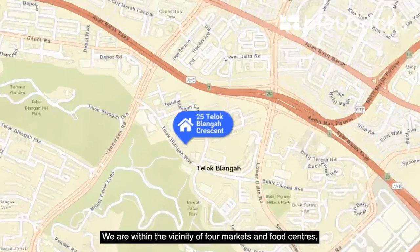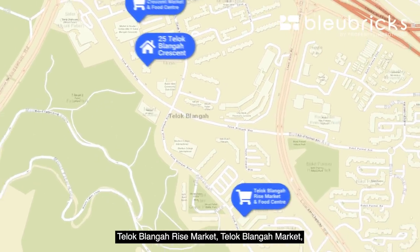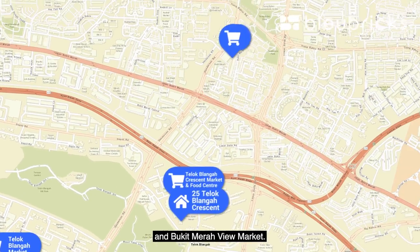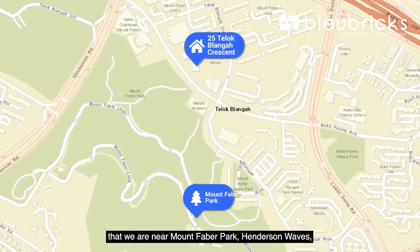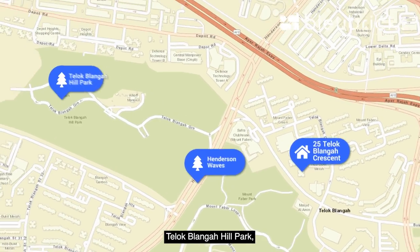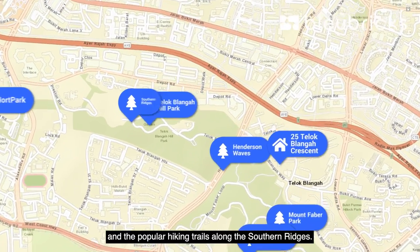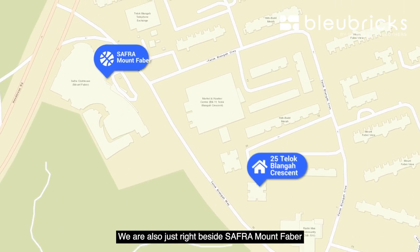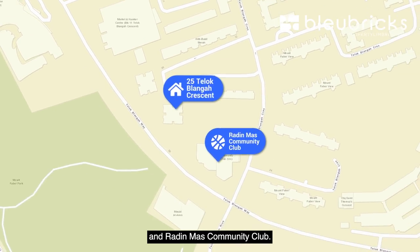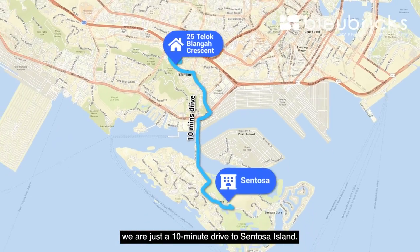We are within the vicinity of four markets and food centres: Telok Blangah Crescent Market, Telok Blangah Rice Market, Telok Blangah Market and Bukit Merah View Market. For nature lovers, we are near Mount Faber Park, Henderson Waves, Telok Blangah Hill Park, Keppel Hill Reservoir, Labrador Park, Hort Park and the popular hiking trails along the Southern Ridges. We are also just beside Safra Mount Faber and Radin Mas Community Club. For a short weekend getaway, we are just within a 10-minute drive to Sentosa Island.